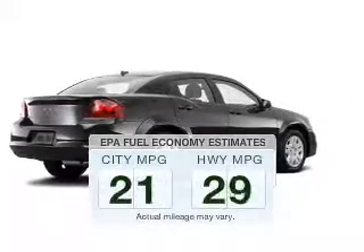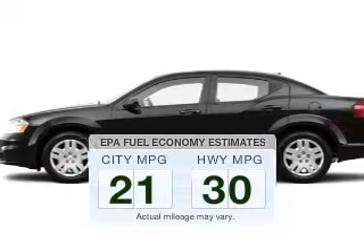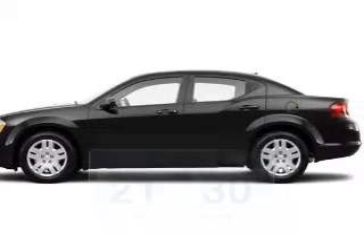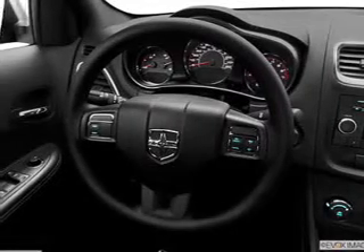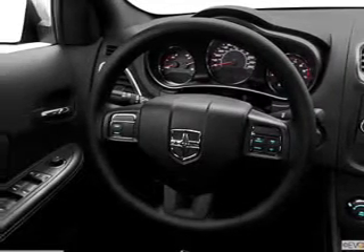Save your money. Make less trips to the gas station to fill up your gas tank when driving this fuel-efficient vehicle. The powertrain includes front-wheel drive with an efficient four-cylinder engine connected to a smooth-shifting automatic transmission.